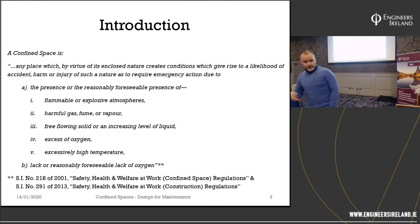A confined space is any place which, by virtue of its enclosed nature, creates conditions which give rise to a likelihood of accident, harm or injury of such a nature as to require emergency action, due to the presence of, or reasonably foreseeable presence of, flammable or explosive liquids, harmful gas, fumes, vapour, free flowing solid, an increasing level of liquid, excess of oxygen, excessively high temperature, or a lack of oxygen. That's as defined in the 2001 Confined Space Regulations and the 2013 Construction Regulations.